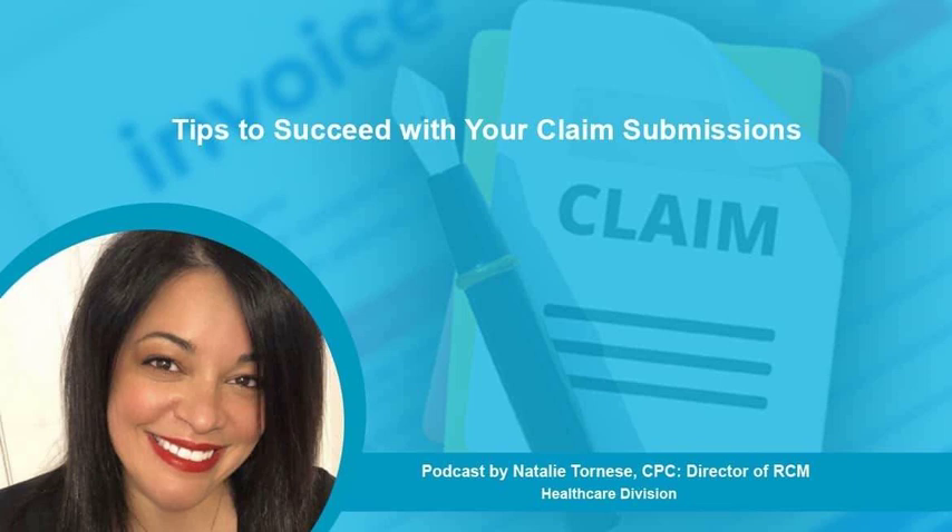You should be proactive in denial management, because according to reports, as much as 65% of denied claims are just left unsubmitted, resulting in a complete loss of revenue. Healthcare providers must take action to adjust, appeal, or reopen denied claims, as long as there is a valid reason to do so. To reduce the number of claim denials, healthcare organizations should identify the root causes, simplify the appeals process, and implement effective preventative measures, focusing on correcting common hidden causes of denials.